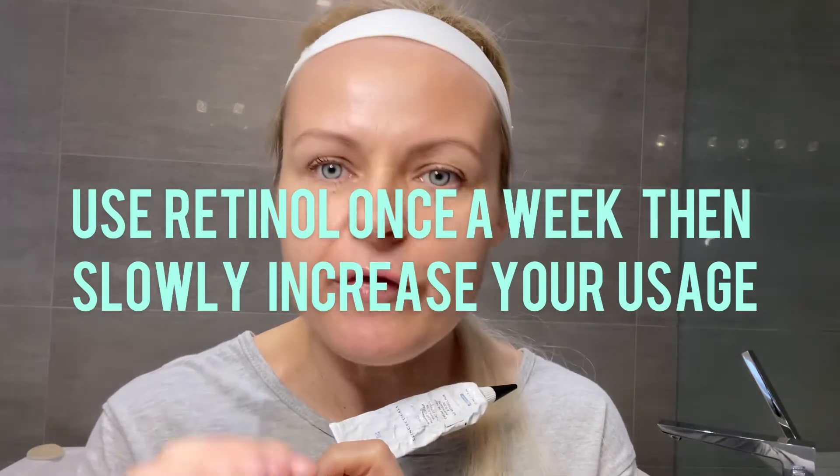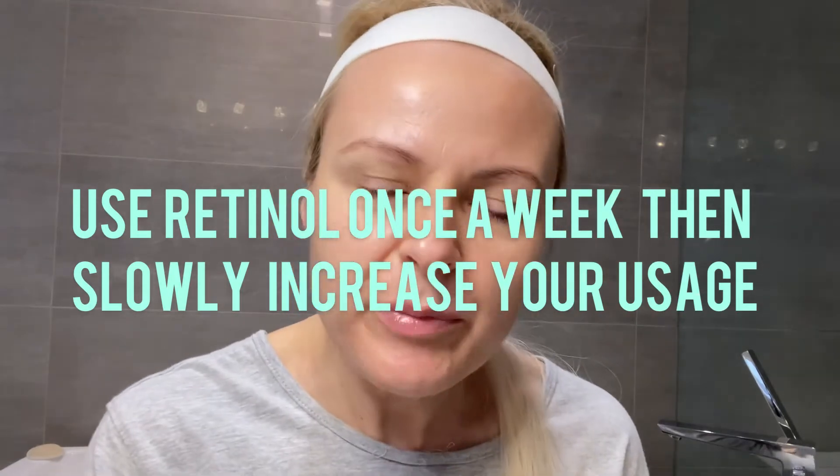Make sure of a few things. Do not apply your retinol right after a shower when your skin is hot and wet — wait for your skin to completely dry. Retinol travels, so make sure that you apply your eye cream first before you apply your retinol.